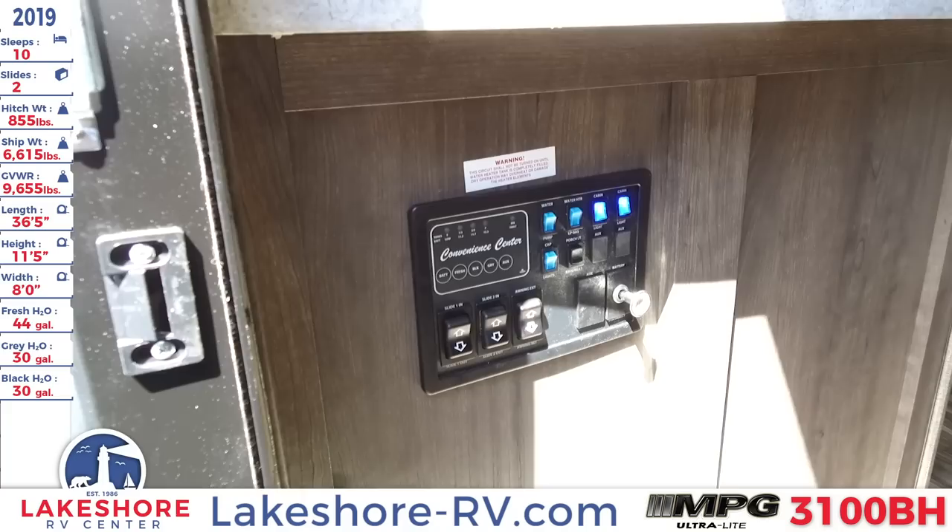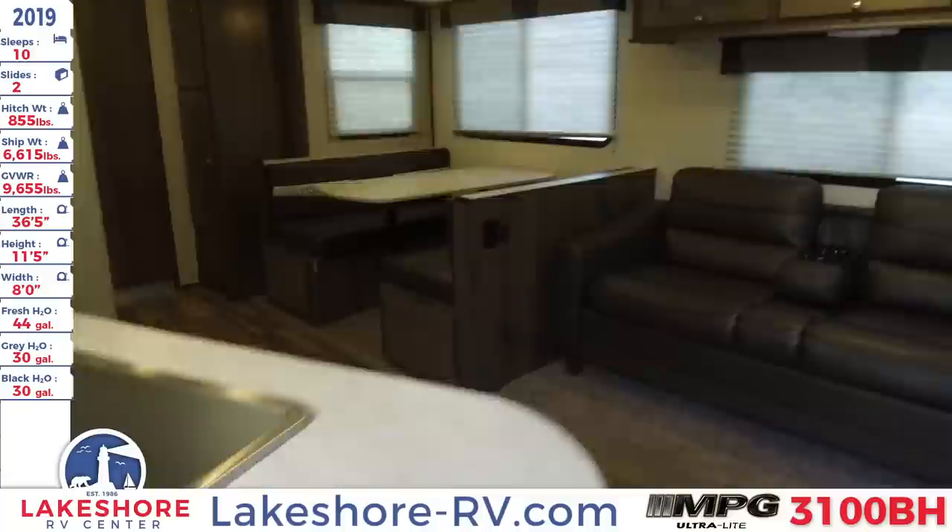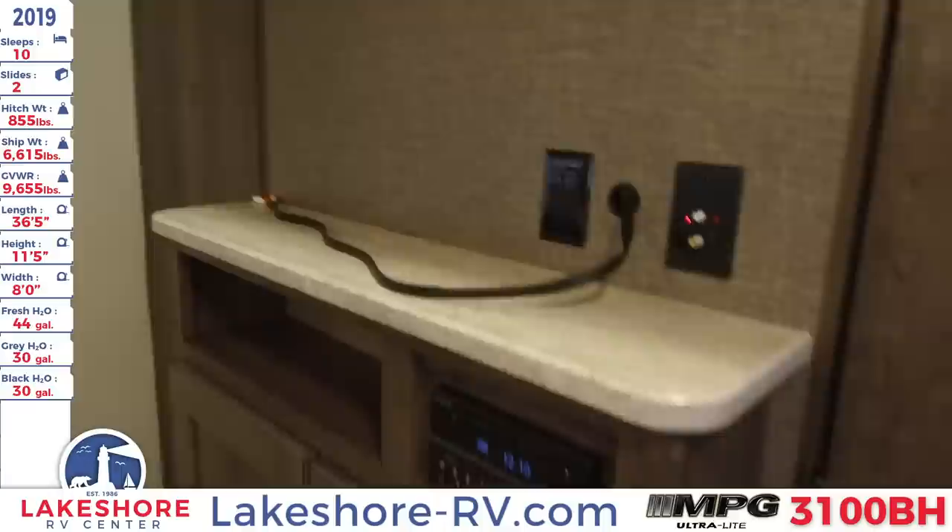Right away on the left you will see that there is a control center where you can control all your lights, your awnings, as well as your slides. And as we continue to go in, we'll close the door behind us.